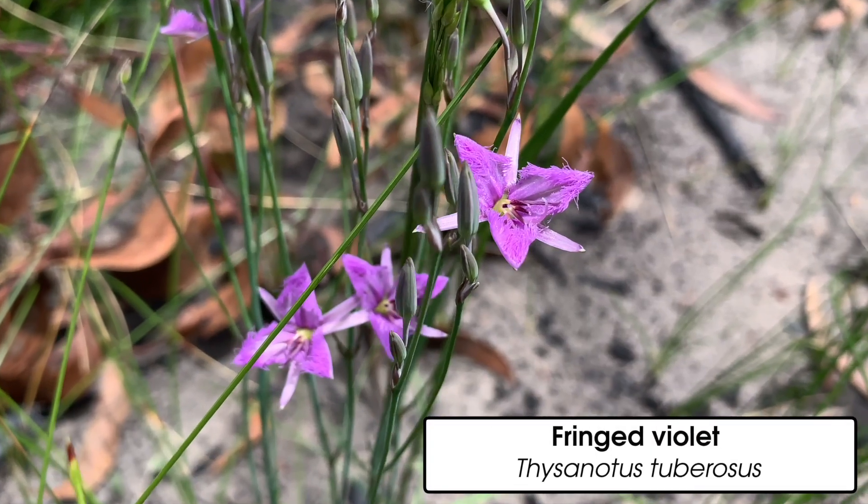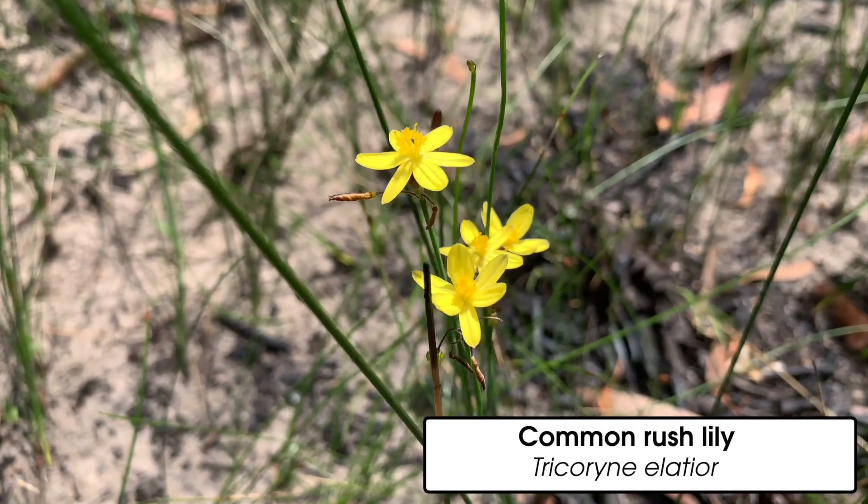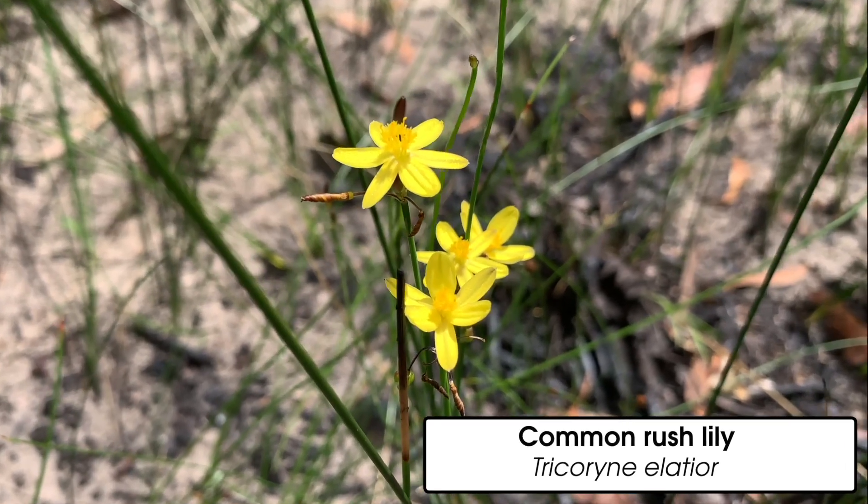And then there's the unexpected: the delicate little wildflowers that burst back into colourful life.